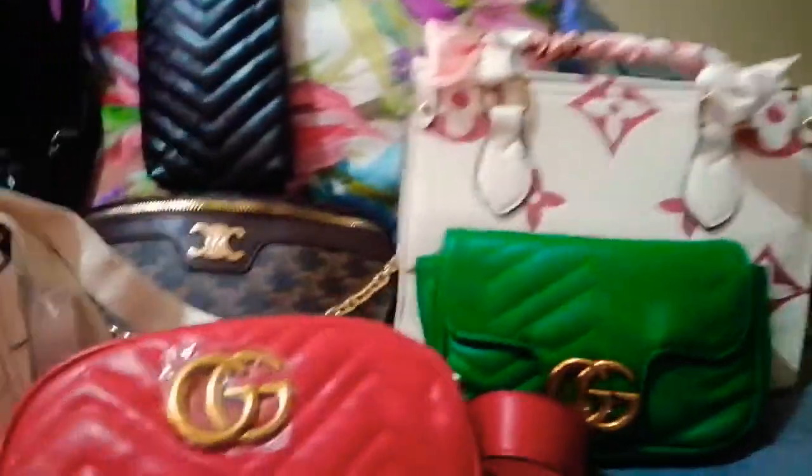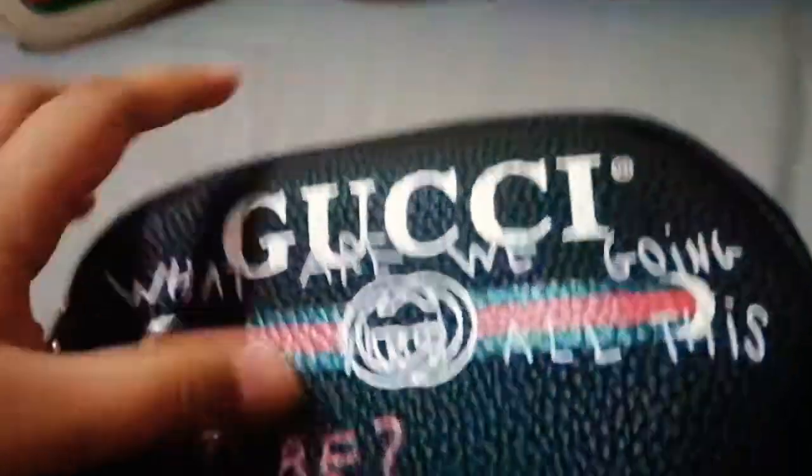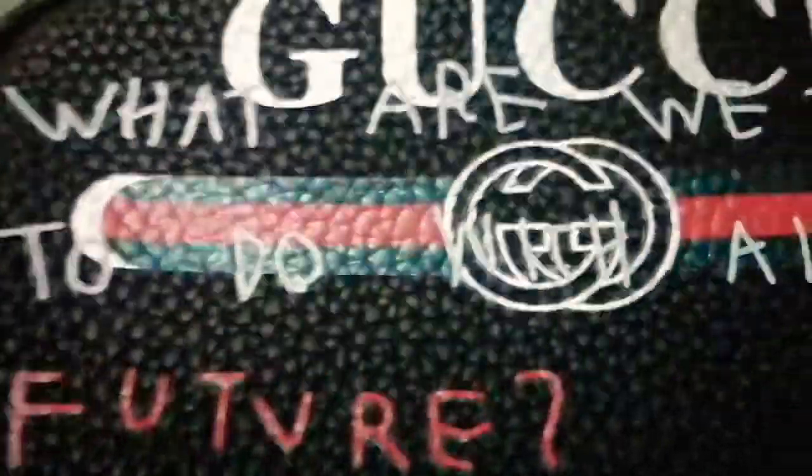What's up y'all, welcome to my vlog! Today we are checking every single one of these bags. Aiden, can you please get the tripod? Sure. Alright, so first let's go have a look at this Gucci bag.